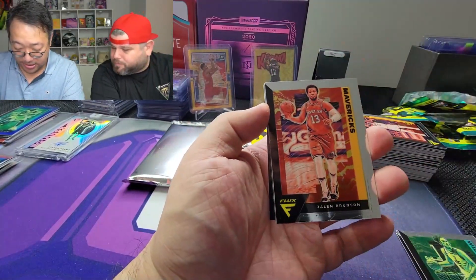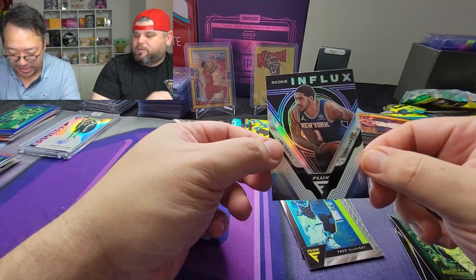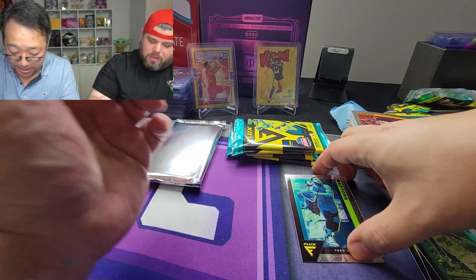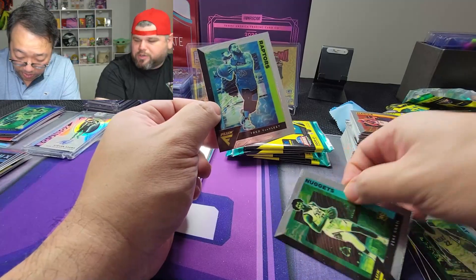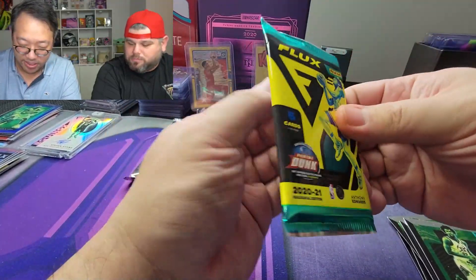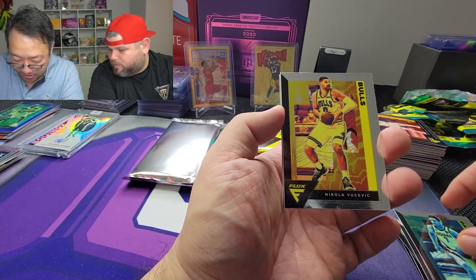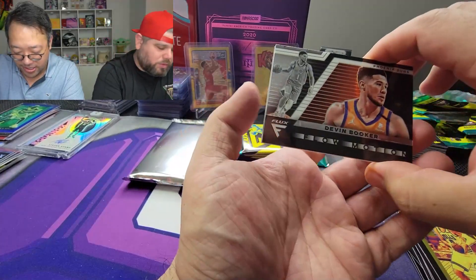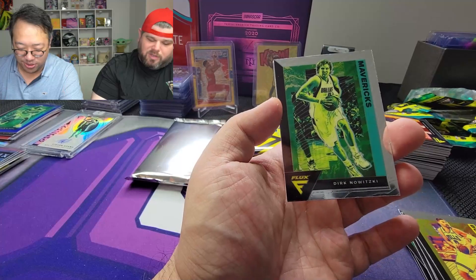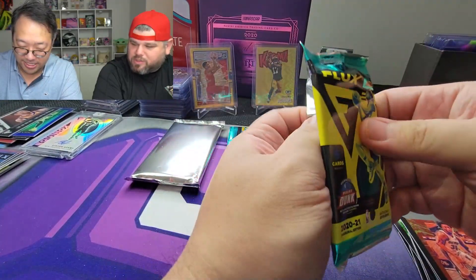Jalen Brunson, Jimmy Butler — Jimmy Buckets! OB Toppin silver rookie in Flux for the Knicks — not bad at all, I'll take OB Toppin any day. Fred VanVleet and Zach LaVine — the hit of the box, baby! Bear down! So we got three packs after this one. Malcolm Brogdon, Vucevic, and — oh! — flow motion Devin Booker. He definitely deserves a sleeve. Dirk Nowitzki and Saben Lee.